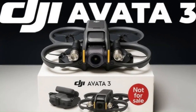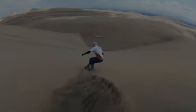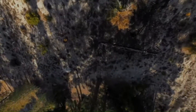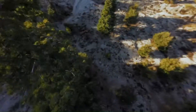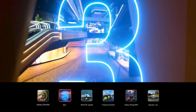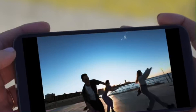DJI Avata 3. The DJI Avata 3 is an upcoming FPV drone expected to offer improved performance and camera quality over its predecessor. It reportedly features a larger image sensor and upgraded four-blade propellers for better stability and flight control. The design retains its compact, ducted build, but with a revised battery placement to optimize balance. Leaks suggest enhanced image clarity and smoother flight for immersive first-person experiences. DJI is likely aiming this model at both hobbyists and professional FPV enthusiasts, with the Avata 3 anticipated to launch later in 2025.